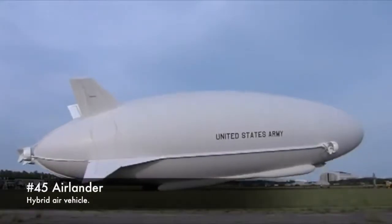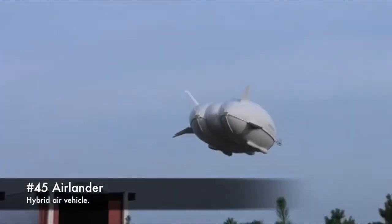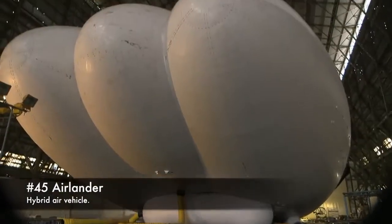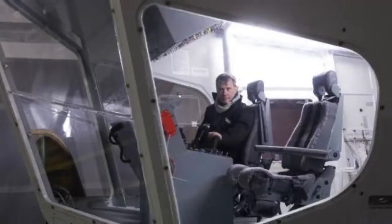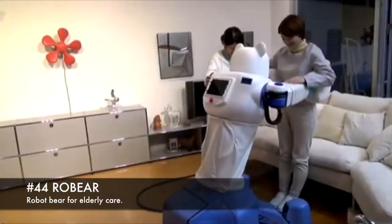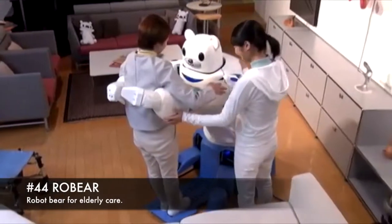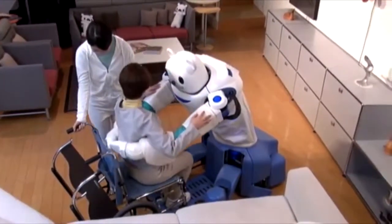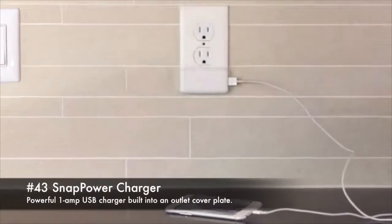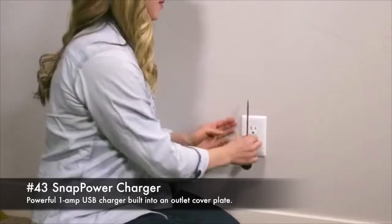45. Air lander, a hybrid air vehicle. 44. Row bear, a robot bear for elderly care. 43. Snap power charger, a powerful one-amp USB charger built into an outlet cover plate.